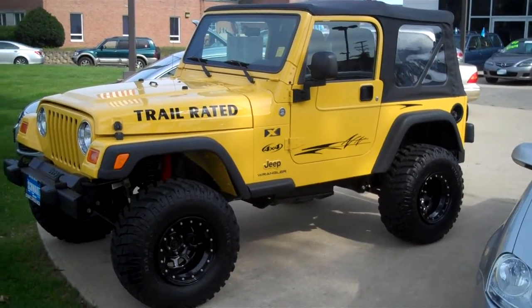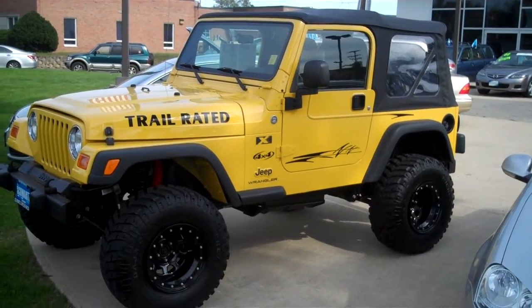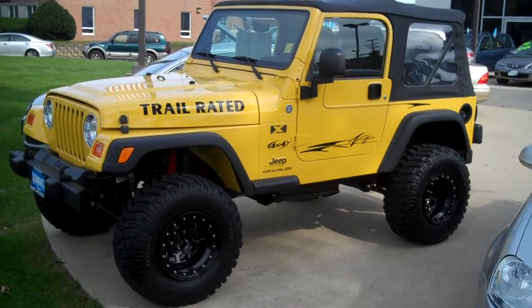Here we are at Schwartz Mazda taking a look at a very nice pre-owned Jeep Wrangler just traded in from a local customer. Low, low miles — only 12,000 miles on the vehicle and a lot of upgrades.